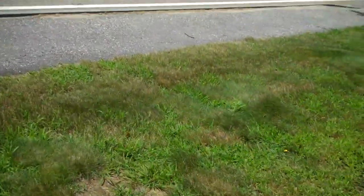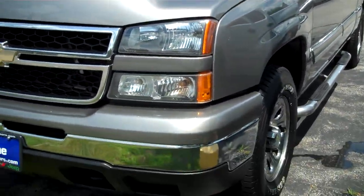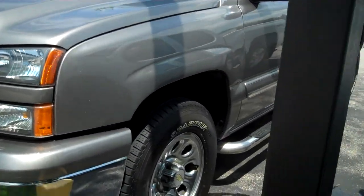This is a 2006 Silverado T7525A. Send this along with an email. Please call me if you have questions, 207-282-4101. Thank you.